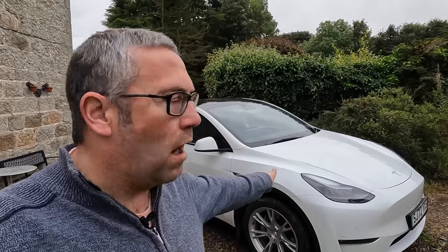Hello again YouTube and welcome back to Just Get A Tesla. This is my Tesla, a 2022 Model Y Long Range. I have had this car for one year and I've done 20,000 miles, and I'm going to give you my honest review.